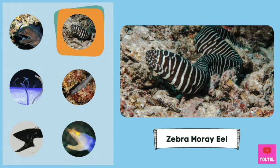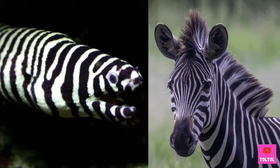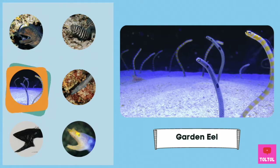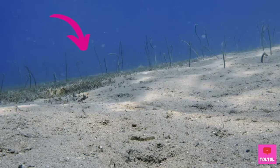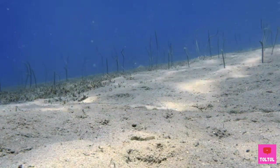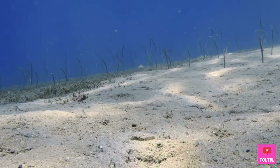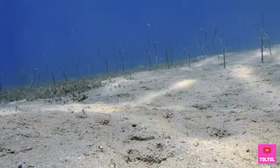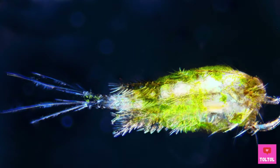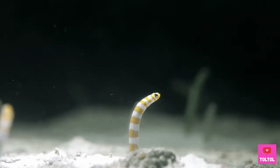The Zebra Moray Eel — does it look like a zebra? Next up is the Garden Eel. Most eels like to live by themselves, but Garden Eels like to live in colonies. Each Garden Eel lives in a burrow. It will come out to eat zooplankton, but it will stay in the burrow for its entire life.